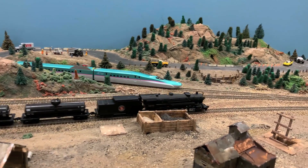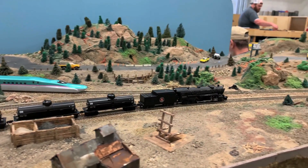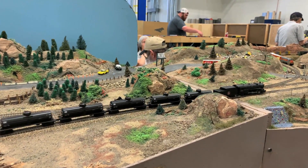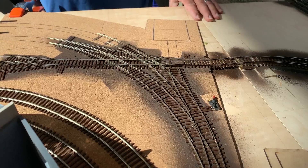We are at a really cool train show. This is the Golden Spike NMRA group and they've been holding an annual train show in the Stadler manufacturing plant in Salt Lake City.